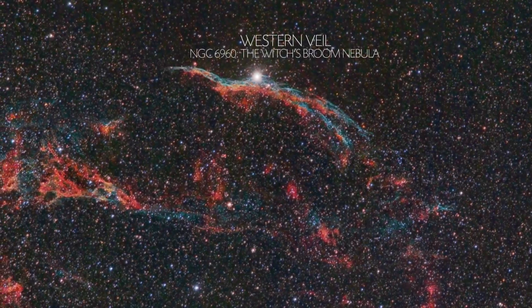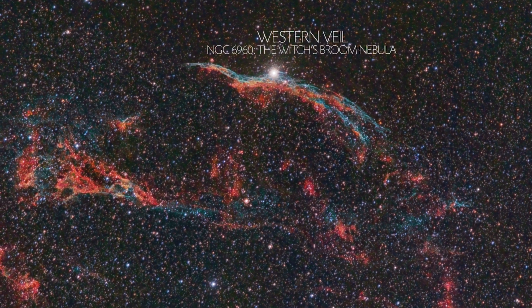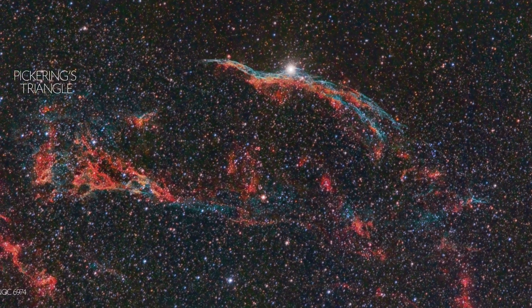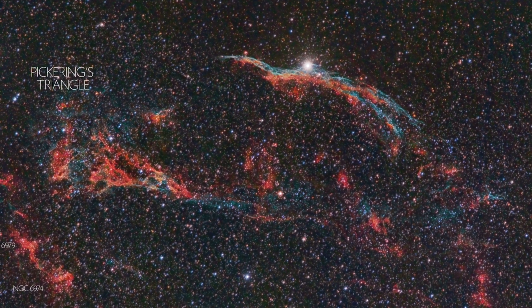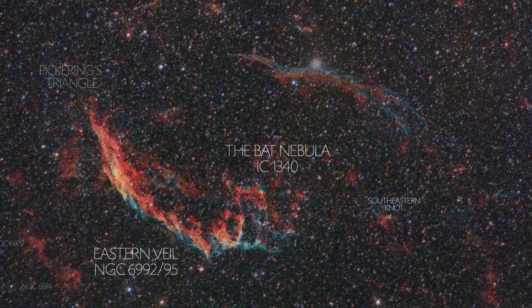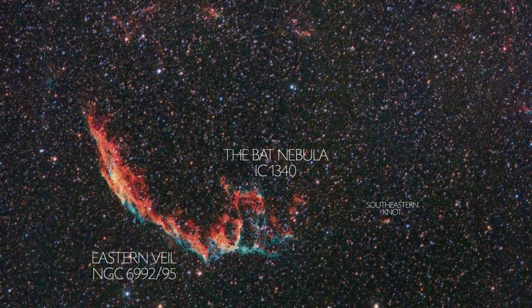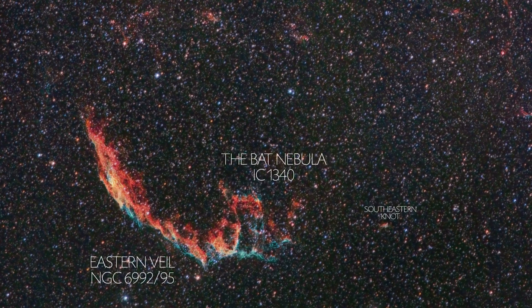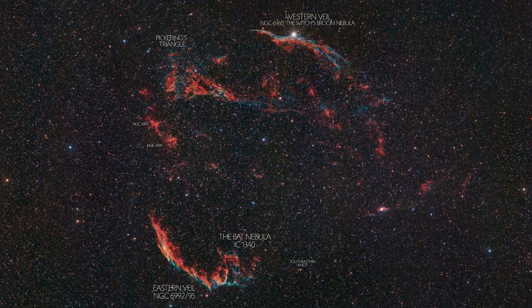The Witch's Broom Nebula, Pickering's Triangle, the Eastern Veil, and the Bat Nebula are all parts of this spectacular object in the northern sky.